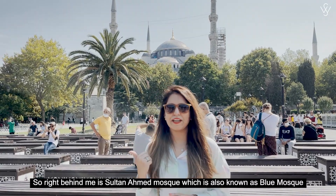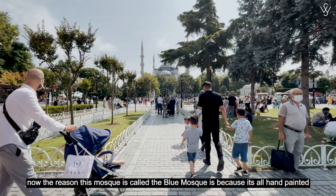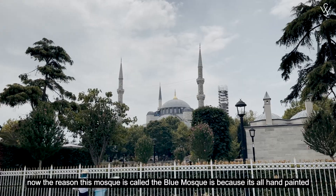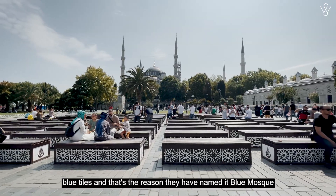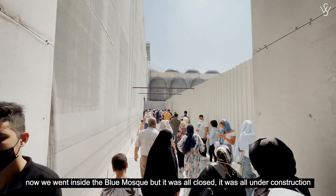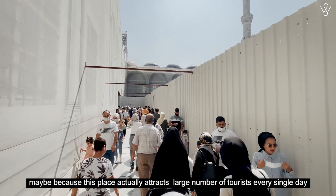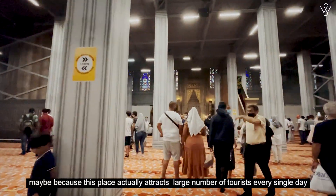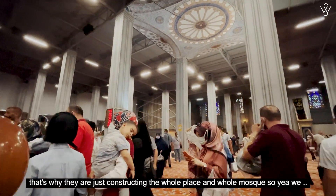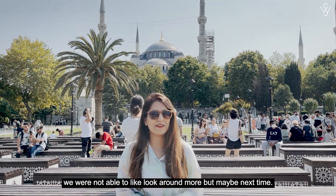Right behind me is Sultan Ahmed Mosque, also known as the Blue Mosque. The reason it's called the Blue Mosque is because it's covered in hand-painted blue tiles. We went inside but it was closed — it was under construction, probably because it attracts a large number of tourists every single day. So we were not able to look around more, but maybe next time.